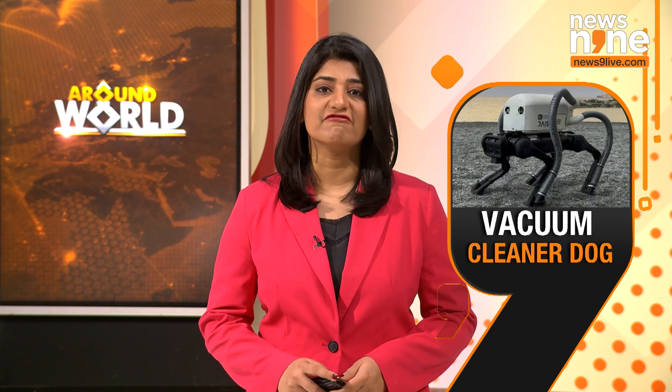In an innovative solution to the persistent issue of cigarette butts littering local beaches, researchers in Italy have introduced Vero, a robotic dog designed to tackle the problem. Equipped with advanced AI technology, Vero identifies cigarette butts on the ground and efficiently collects them using vacuum cleaner attachments on each of its four legs. Take a look.